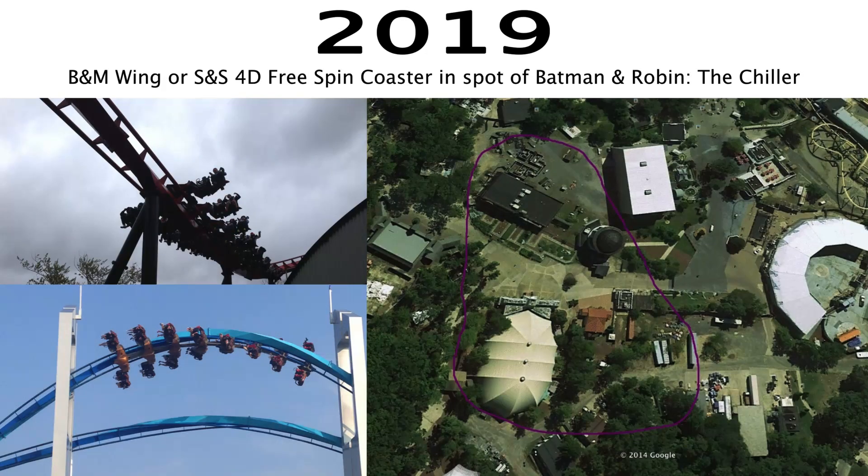It wouldn't surprise me if in 2019 a new roller coaster is introduced. That isn't a huge gap between the roller coaster I'm predicting in 2016 and this one, but if you remember, there wasn't a big gap with Six Flags Great America in between X-Flight and Goliath — so I think it's very well possible they could have two roller coasters in that short of a time frame. I'm predicting either a B&M wing coaster or an S&S 4D free spin, similar to what is being installed at Six Flags Fiesta Texas in 2015 — that is Batman the Ride. I am predicting that will be a hit, and so Six Flags will want to install more of them. Six Flags Great Adventure is a great park to put one in because it does not take up very much space, and Six Flags doesn't have anything like it.